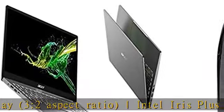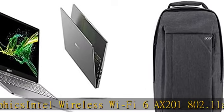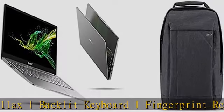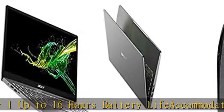Up to 16 hours battery life. Accommodates up to 15.6" notebook. Dual-tone gray polyester water-repellent exterior, top handle for easy carrying, back cushion support with padded shoulder straps. Check the description to get this product today at the best price.